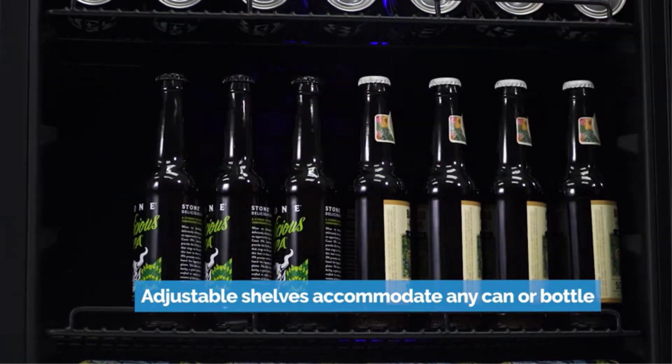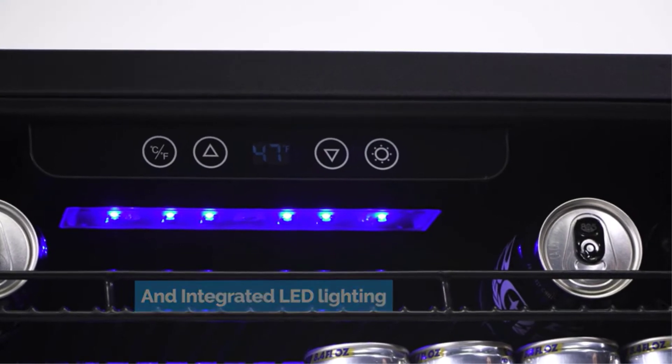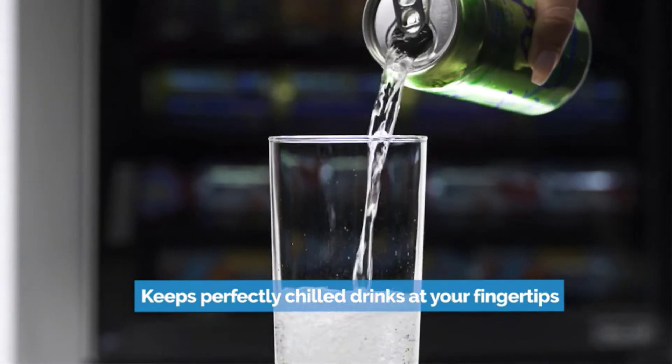Triple-pane glass door. Made with triple-pane glass for outstanding insulation, the glass door offers an elevated appearance that fits perfectly into your home decor. Precision Digital Thermostat: adjust the temperature with the easy-touch digital display. Set the ideal temperature to give you perfectly chilled beverages every time.